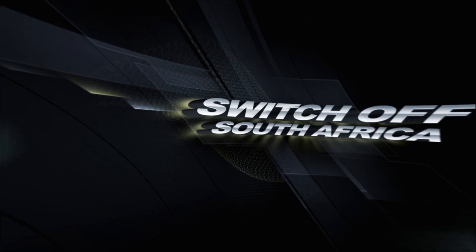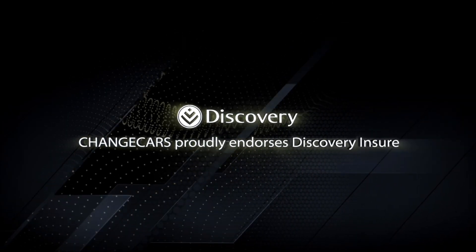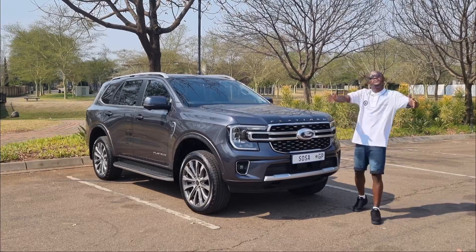Welcome to Switch of South Africa, in part association with Change Cars. Change Cars is a trusted online website because they work with trusted dealers and the best insurer in South Africa, Discovery Insure. Welcome back to Switch of South Africa.